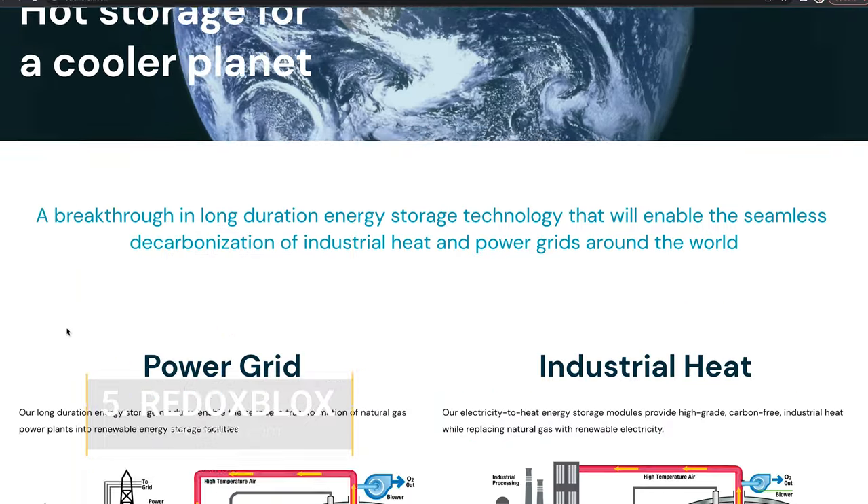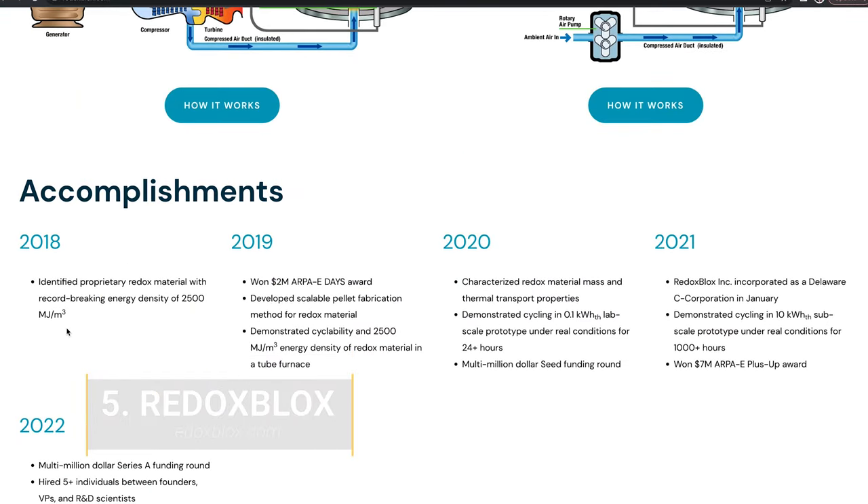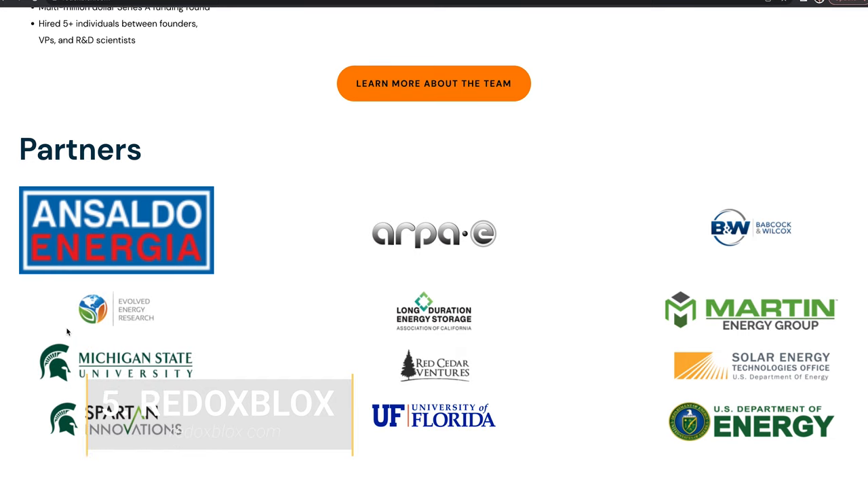Number 5: Redox Blox. Redox Blox creates thermochemical energy storage. It transforms existing natural gas power plants into storage facilities for renewable energy. This startup just raised $9.4 million in a Series A round led by Red Cedar Ventures. We're excited to see Redox Blox make it easy for natural gas plants to transition to a green future.